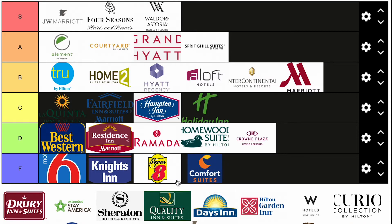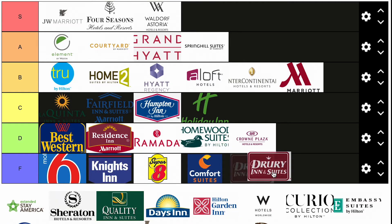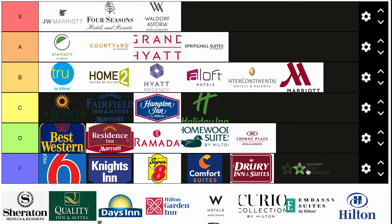Comfort Suites — F tier. There's nothing special about Comfort Suites; if Hampton Inn is next door, you'll stay at the Hampton Inn. Same with Drury Suites — it's one of those hotels you come across on the highway. And Extended Stay — if there was an E category, this would go in it for sure, but I'm going to put them in F.